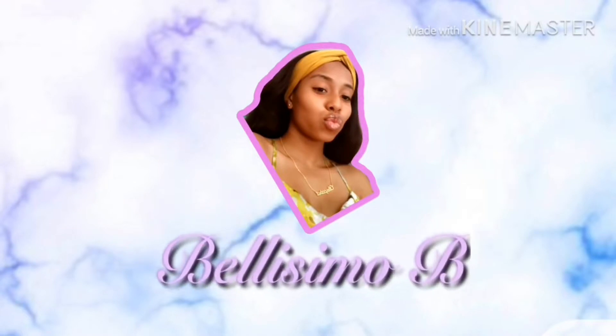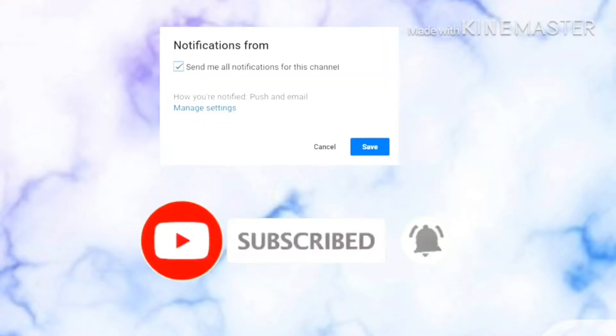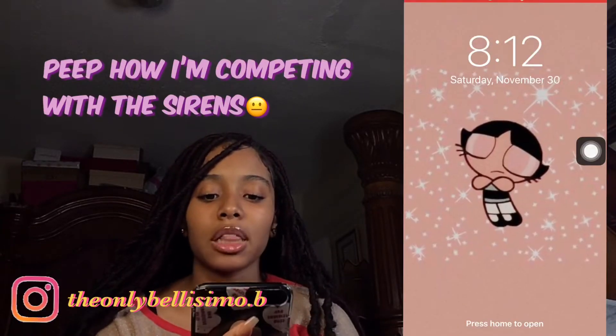Hey guys, it's your only Bellissimo B, and we're back again with another YouTube video — a 'What's on my iPhone 7 Plus' video.